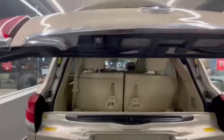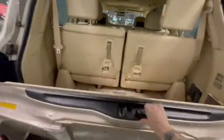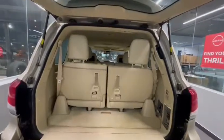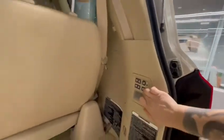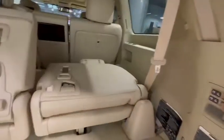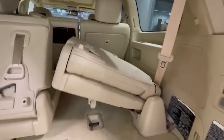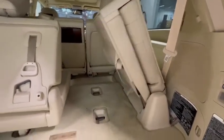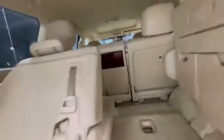You do have a power liftgate there. Now this third row seat is optional, so I'll just show you how this goes down. We do have power buttons right here, so they go down just like that, and then with this button they fold up into the side. So you've got a ton of cargo space back here. You do also have that entertainment system for the third row.